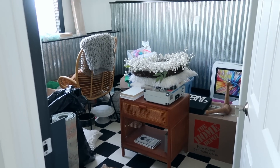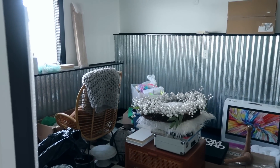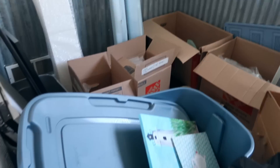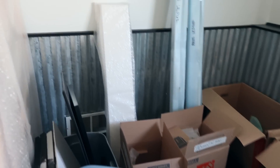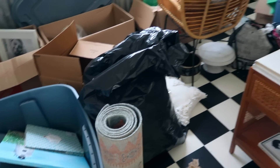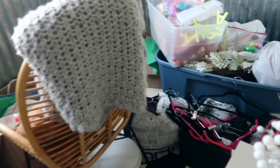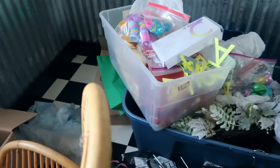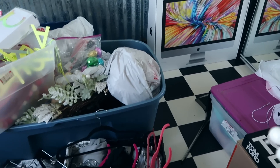I have not moved one thing out of the way for this video — this is just what it looks like. It's destroyed. Things are everywhere. I don't even know where to begin, to be honest. It's a little overwhelming even being in here, which is why I always just keep the door closed.